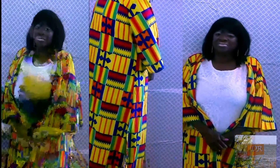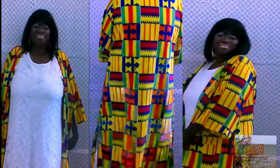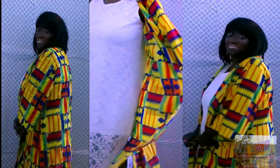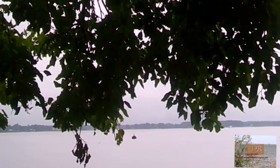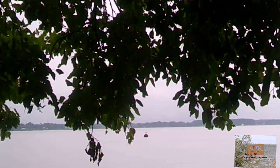This African print duster also comes from Roses — it's yellow, red, and blue, very pretty. Thank you for attending my little fashion show. We're gonna do this again on my next haul, but this haul was from 2021.